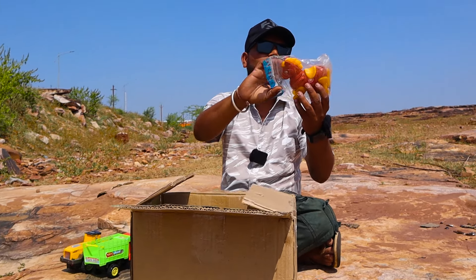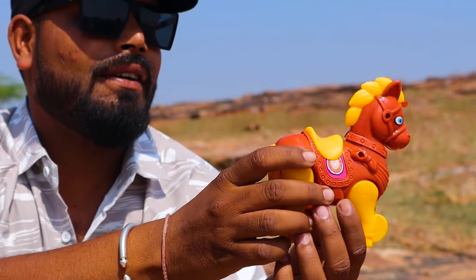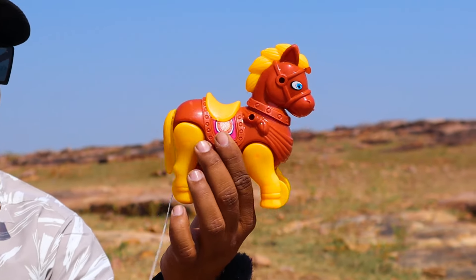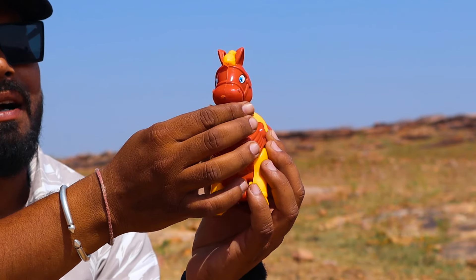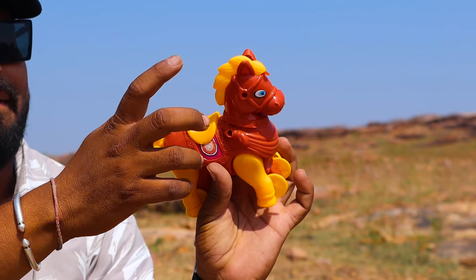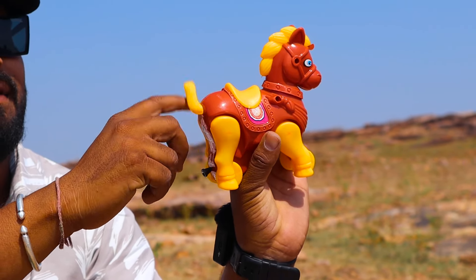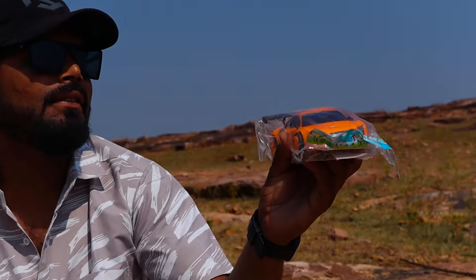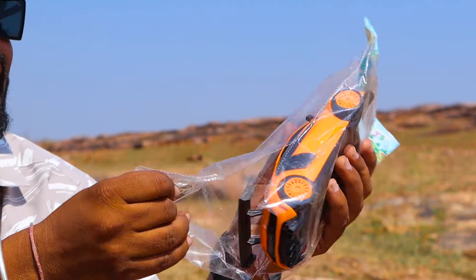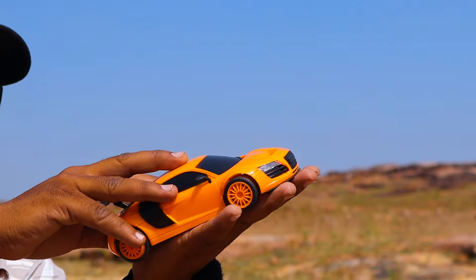Wow! Look at this little girl! Let's get this out of her face. Look at this. Wow, it's too very tired. Wow wow wow wow, how cool it is! Wow, it's a tire.